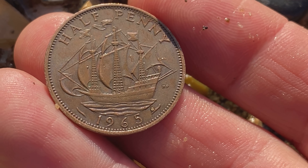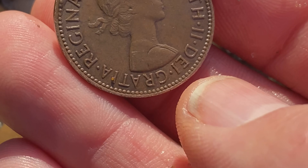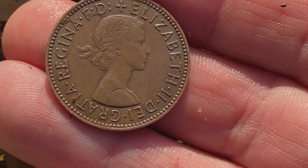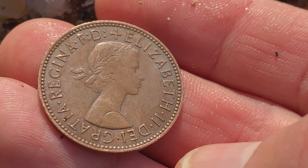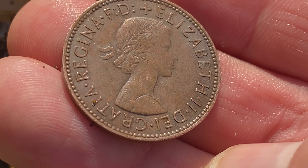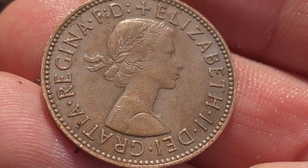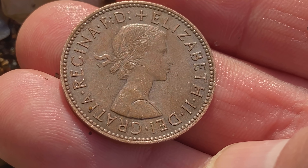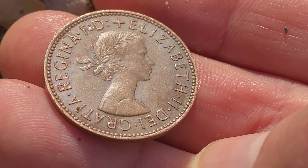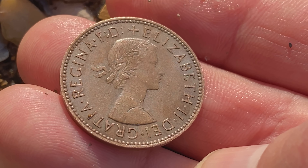It was just sitting right on top of the sand and it is in incredible condition. I don't find many coins sitting on top like this. That is really nice — a very young head Elizabeth. I don't think I've ever found a coin with Queen Elizabeth's young head on it like that where I've been able to see the detail. That is really nice — kind of a first for me. I am super chuffed about that one, in the pouch. What a super start to the day.